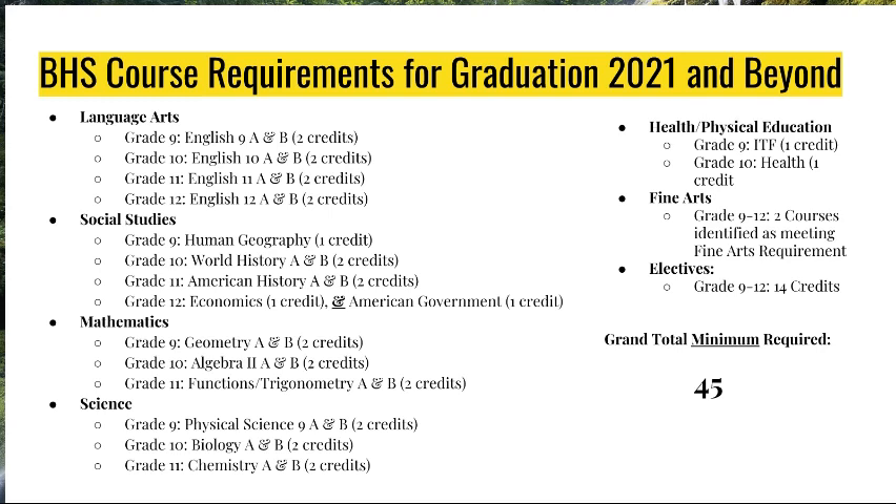Students who choose regular Human Geography will have an elective course semester one called Success 191, and then second semester they will have Human Geography. For those students who choose Advanced Placement Human Geography, that is a year-long class — AP Human Geography A semester one, AP Human Geography B semester two — but you will also have that elective Success 191 course semester one. In grade 10, we require a full year of World History; grade 11, a full year of American History; and in 12th grade, one semester of Economics and one semester of American Government.